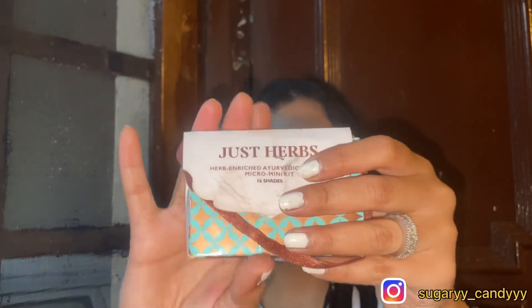Last, I will recommend the Just Herbs 16-shades mini kit. It comes in mini size as you can see — there's red, pink, brown, and peach. It has a creamy formula, but if you want a matte finish you can add a little powder on top.